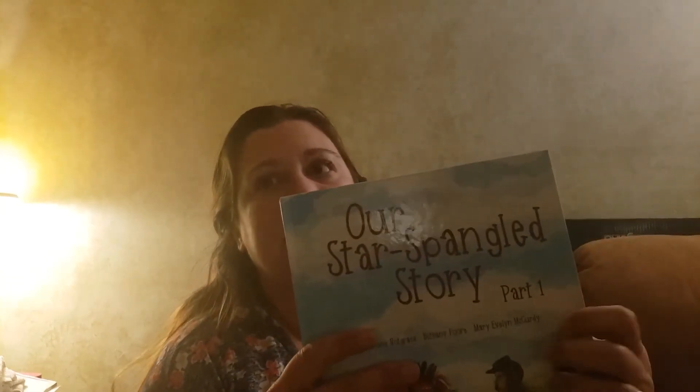The pack I purchased has Our Star-Spangled Story Part One and Two, Rhythm and Rhyme. I heard this curriculum for the younger kids is a lot of fun. It also includes a student workbook, timeline, and the Star-Spangled Story answer key and literature guide. Let's take a look.